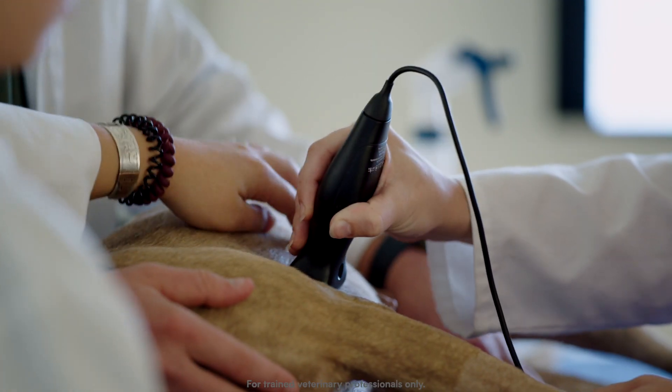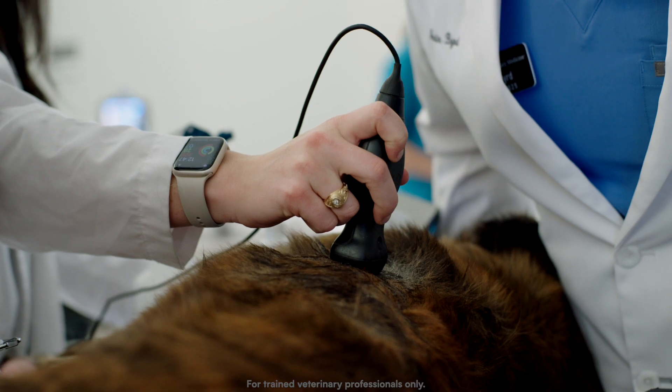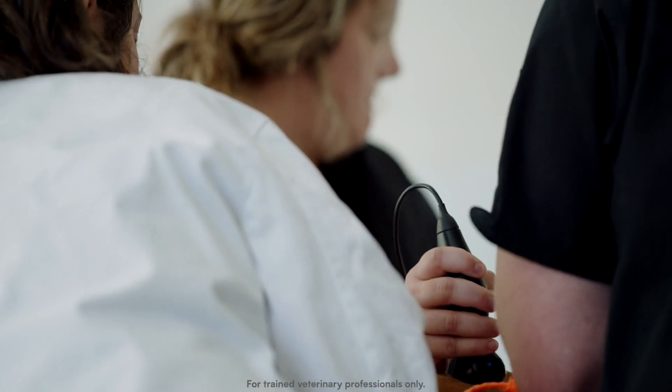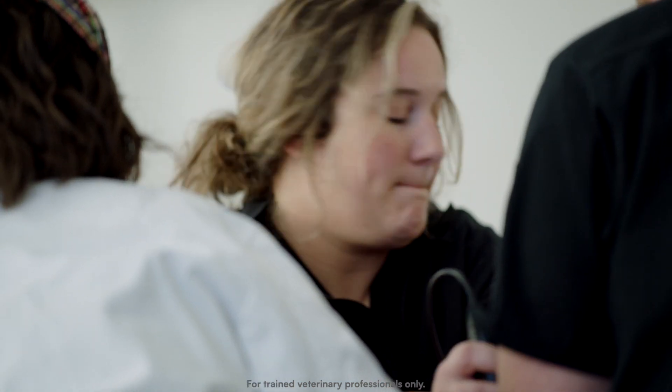Butterfly has kind of revolutionized this with their probe because it's made it an affordable option. It's a one-stop shop, it's a lot more durable. The opportunity to have one in my hands at all times wherever I am is so unique, and I'm building my confidence on my own by ultrasounding at home where no one's watching.